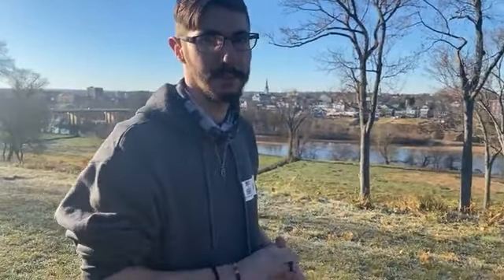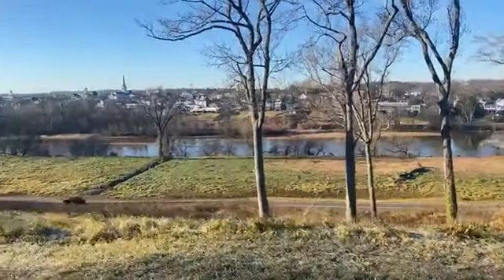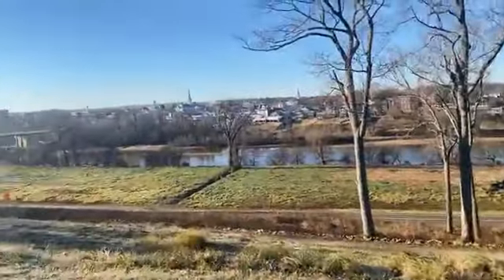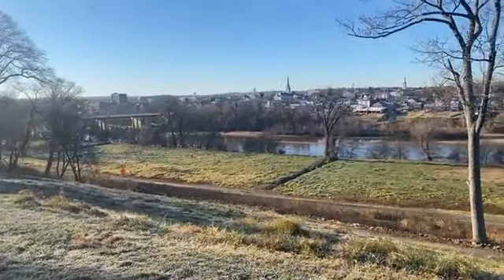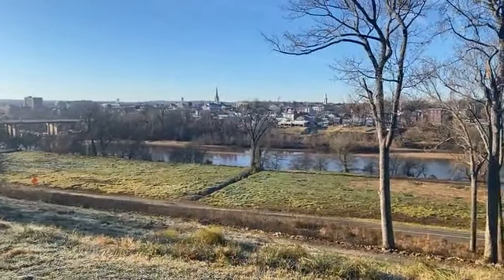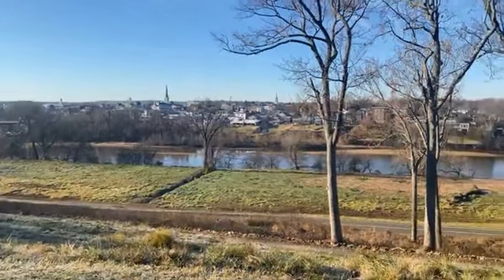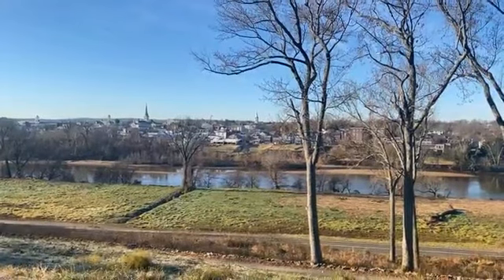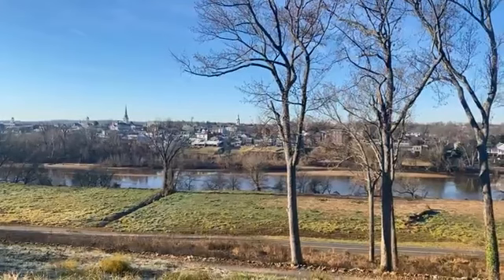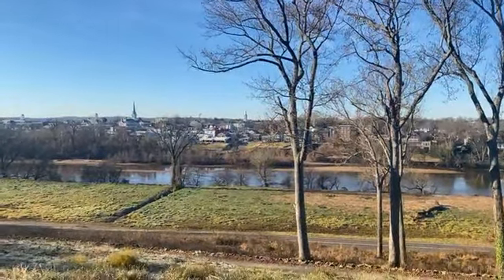Looking at the view from Chatham, there are three prominent landmarks. Far left is the Fredericksburg City Courthouse. In the middle is St. George's Episcopal Church with the green steeple and cross on top. On the right is the Fredericksburg Baptist Church with the white steeple. There are some very cool pictures of those buildings showing shell holes and pockmarks from the battle damage.